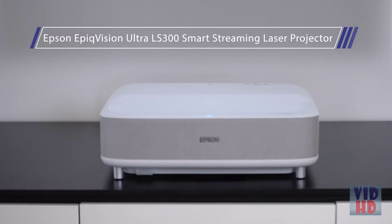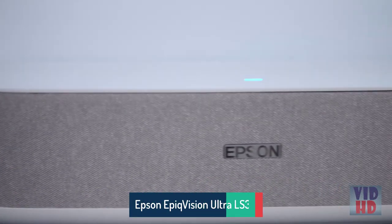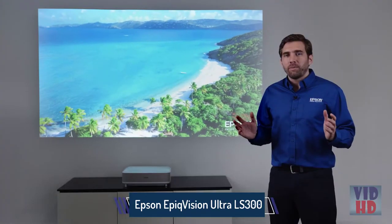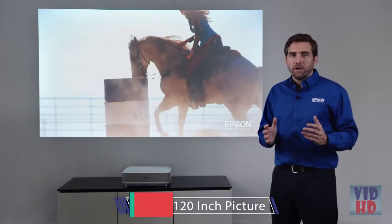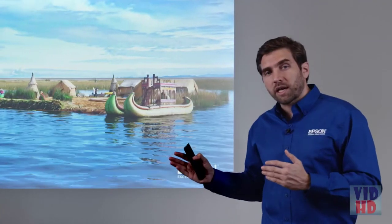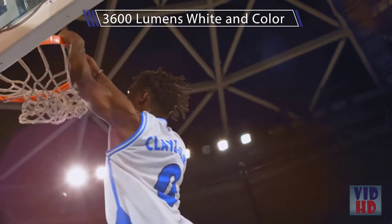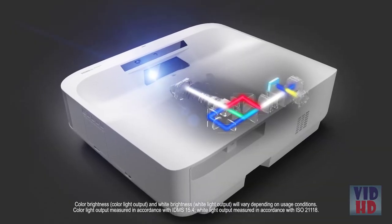The new Epic Vision Ultra LS300 Smart Streaming Laser Projector. The most amazing thing about the LS300 is that it can deliver a picture up to 120 inches, enhancing the way you watch your everyday content. This projector pushes 3,600 lumens of brightness, both in white and in color, thanks to the 3-chip, 3-LCD technology by Epson.